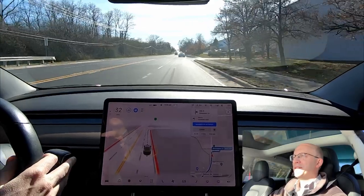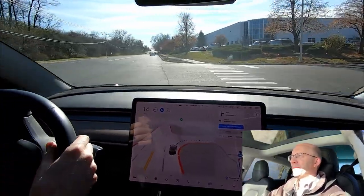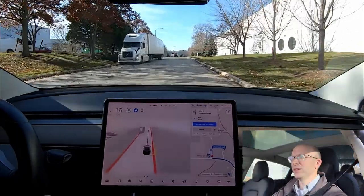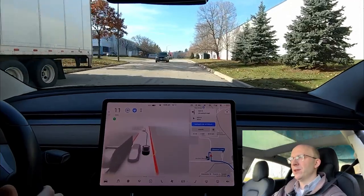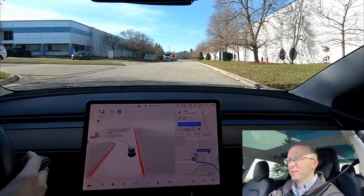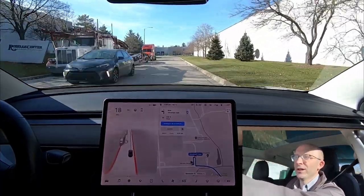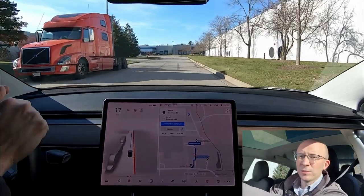I keep thinking I have to disengage because I'm so used to the old software. Turning right — no problems whatsoever. Slowing down for this car coming out. This is going to be a tight fit between this semi and another car. Not giving them enough space in my opinion. Then slowing down for him as well, then trying to go left — which is the wrong direction. It always gets this GPS wrong so I have to put in an incorrect destination.